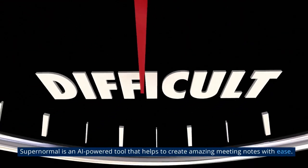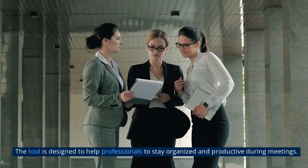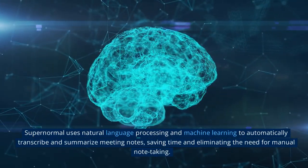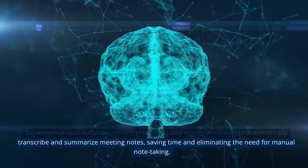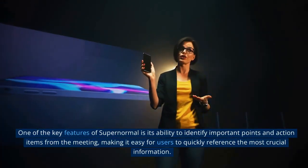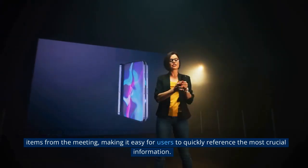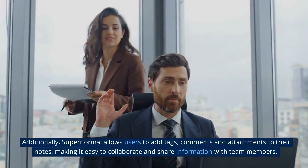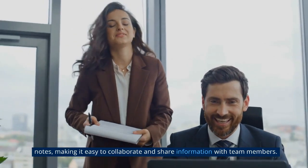2. SuperNormal is an AI-powered tool that helps to create amazing meeting notes with ease. The tool is designed to help professionals stay organized and productive during meetings. SuperNormal uses natural language processing and machine learning to automatically transcribe and summarize meeting notes, saving time and eliminating the need for manual note-taking. One of the key features of SuperNormal is its ability to identify important points and action items from the meeting, making it easy for users to quickly reference the most crucial information. Additionally, SuperNormal allows users to add tags, comments and attachments to their notes, making it easy to collaborate and share information with team members.